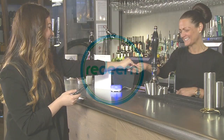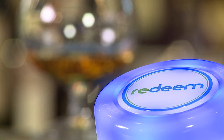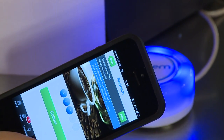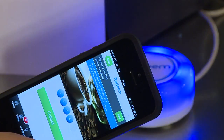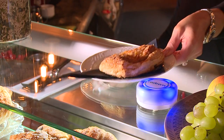With Redeem you can have multiple loyalty cards for all your favourite businesses inside one easy to use app. Find a local discount deal or stamp your loyalty card simply by clicking Redeem at the till. Now you can access discount deals and earn loyalty rewards for all your favourite local stores.